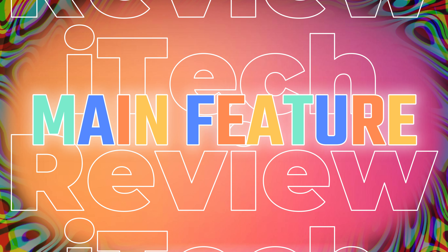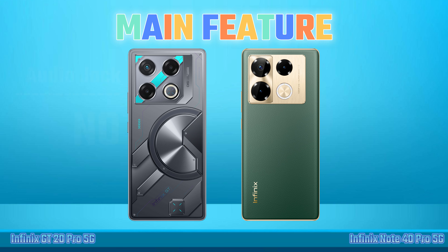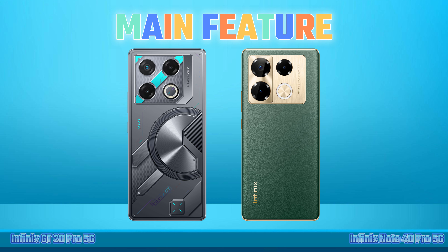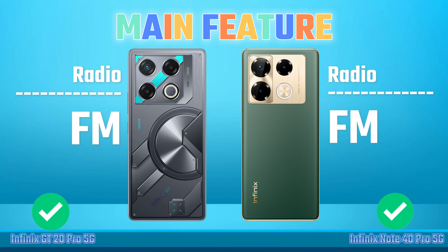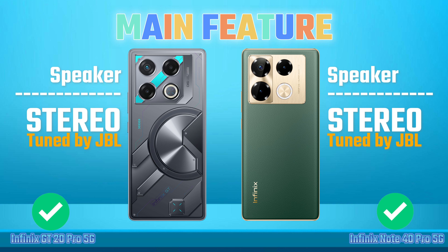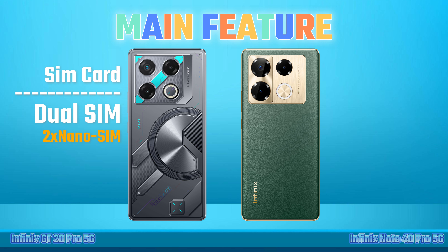Main Features. Audio Jack. Radio. Speakers. SIM Cards.